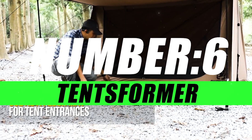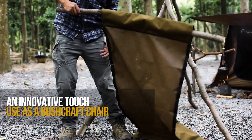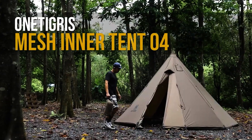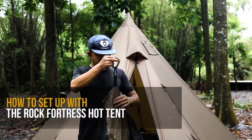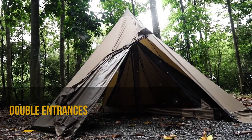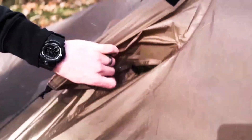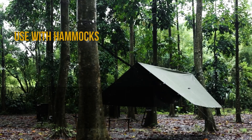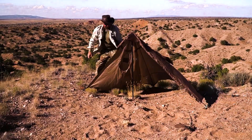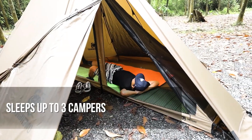Moving on to number 6, we have the Tentsformer. Imagine a world where setting up camp is as easy as unfolding a chair. Tentsformer is not just a tent — it's a game-changer in outdoor living. Say goodbye to the hassle of complicated setups and tedious takedowns. Tentsformer boasts a groundbreaking design inspired by the Transformers, seamlessly combining form and function. With its intuitive folding mechanism, this tent unfolds and transforms into a fully functional shelter within minutes — effortless, efficient, and designed with outdoor enthusiasts in mind.